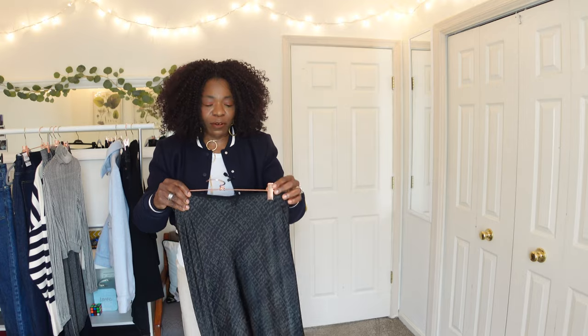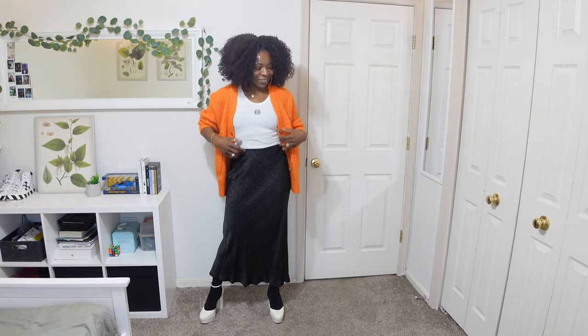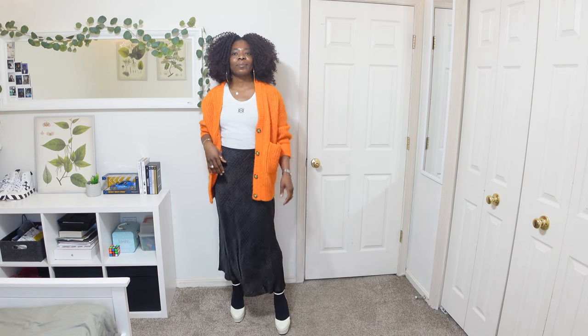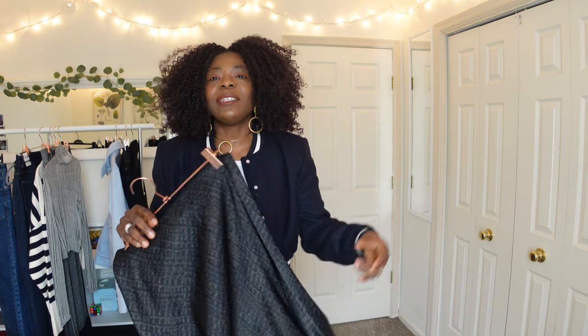I tried it on with a tank top and it felt great. If you're in the market for a slip skirt that won't break the bank, this is a great option — my own slip skirts are silk, one from Vince and one from All Saints. I was looking for a maxi length and this fits that, but it doesn't do anything different from what I already own. I love it, but it's going back.